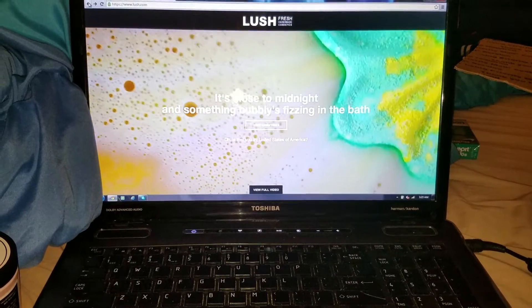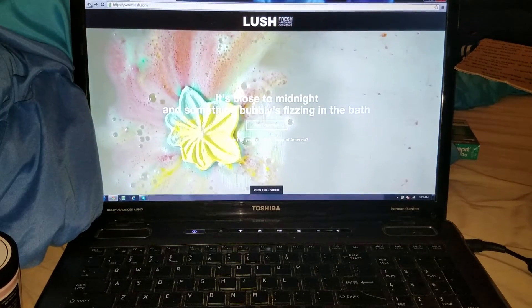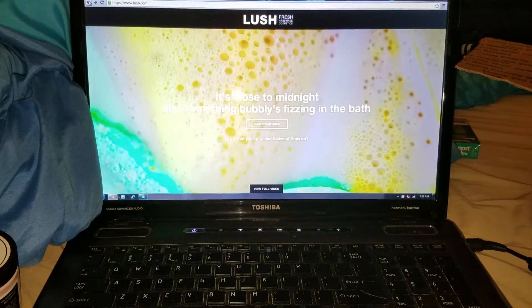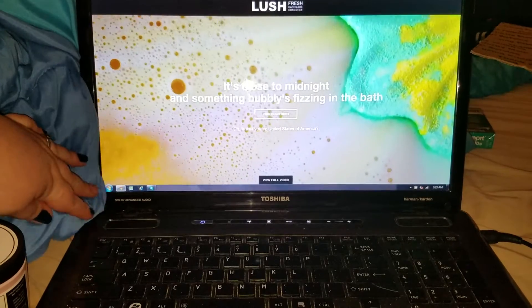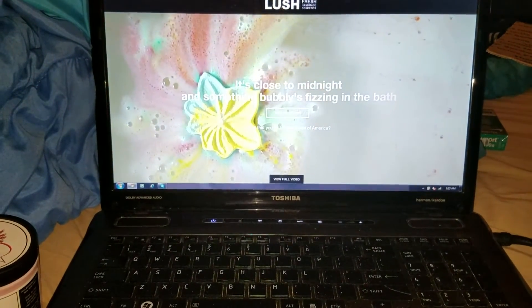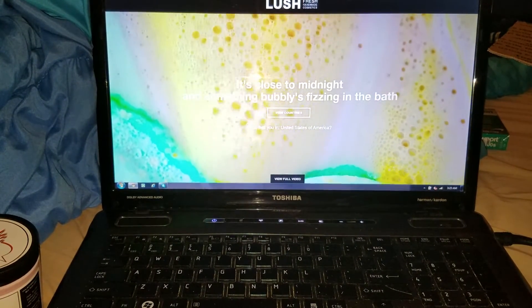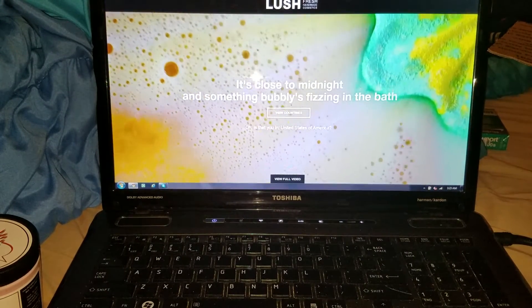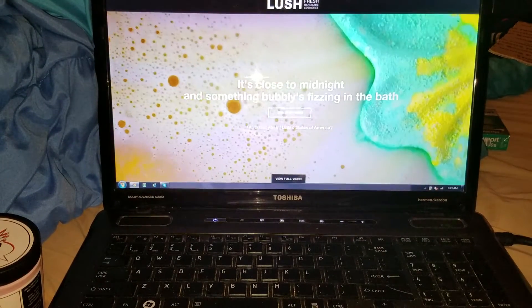Lush Kitchen is basically a spot that we can go to and get items that are not on the regular line, so you can't just regularly walk into the store and buy the items that are in the kitchen. You pretty much have to really wait for them to come into the kitchen, and then you can grab them. Once they're sold out, they're gone. Here in the US we don't have a kitchen on the northern side — we will be getting a northern side kitchen hopefully within the new year.